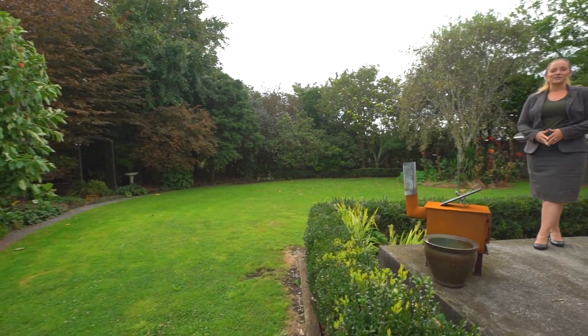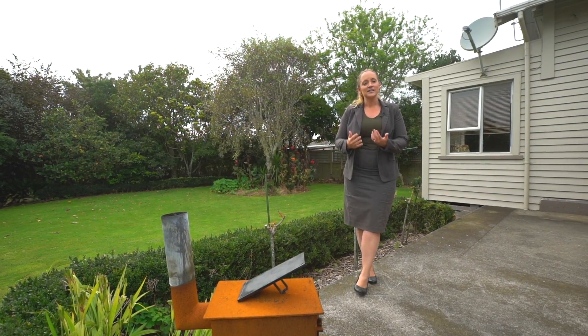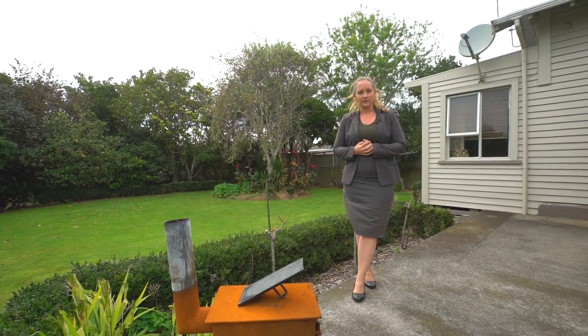Thanks for coming on this walkthrough tour with me today. As you can see it's a fabulous property ready and waiting for you to come on in and enjoy. As I mentioned at the start I don't think this one will be around long, so I urge you to contact me as soon as you possibly can to arrange a time to view.